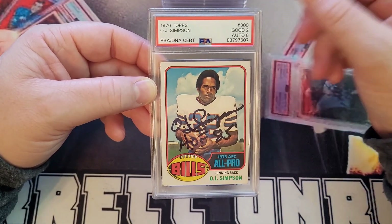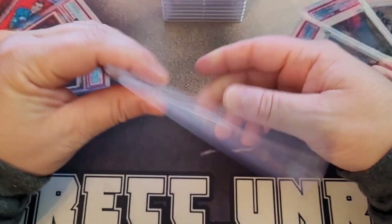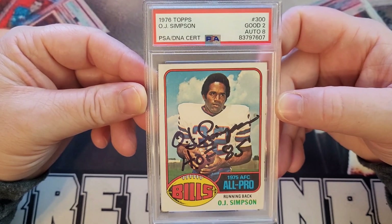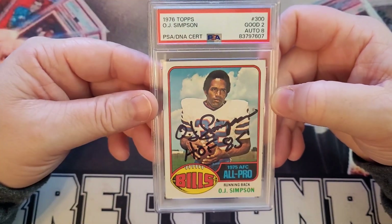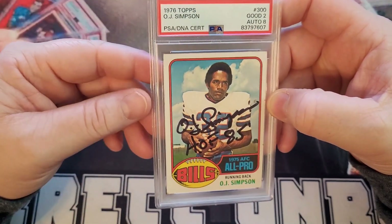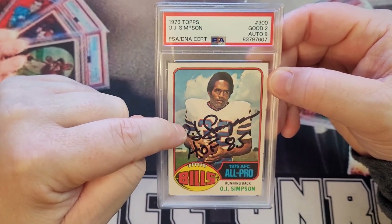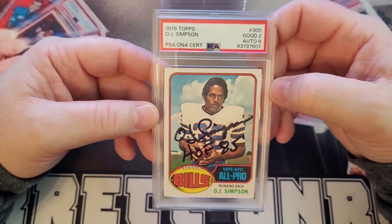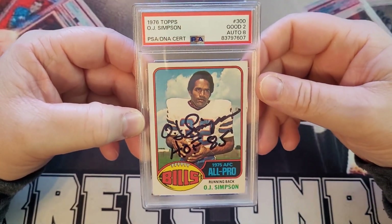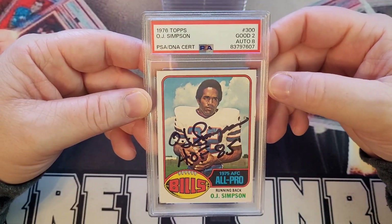This was the only card in his booth signed like this — he had some Panini certified and Topps certified cards, but this was the only raw one. He asked for a hundred bucks, and I told him I'd pay if I could send it to JSA or PSA to get it authenticated. He said cool, and wrote the terms of the deal on the back of a business card. PSA's line was insane, so I went to JSA — told them I didn't want a sticker on it, so they gave me a full-page letter. It came back real, I returned his business card, and that's the story of that card.